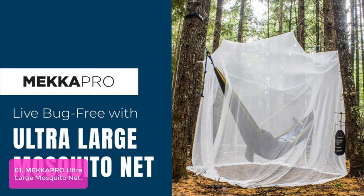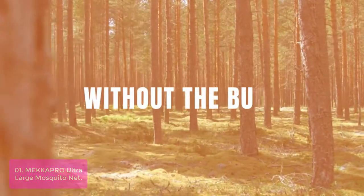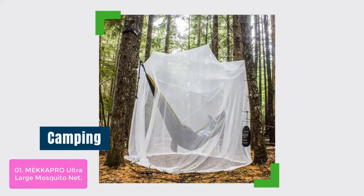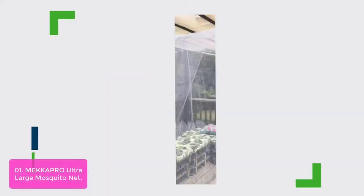List number 1: Macapro Ultra Large Mosquito Net. The Macapro Mosquito Net is made for ultimate protection. Its scientifically proven optimal hexagon mesh design is highly breathable and very impenetrable by pesky mosquitoes and other bugs.